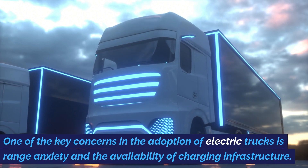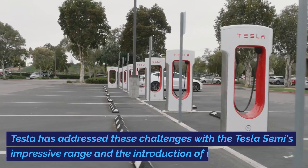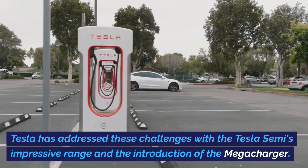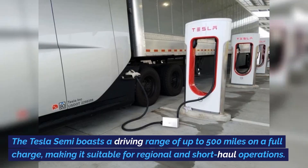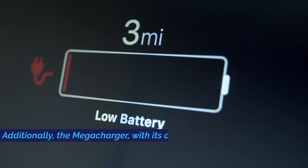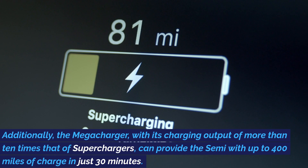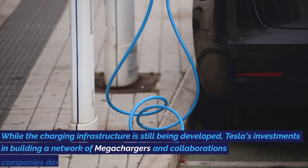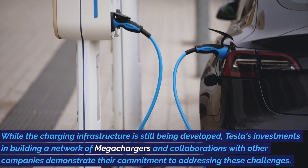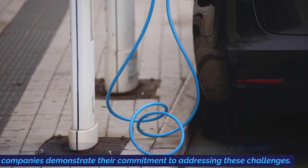One of the key concerns in the adoption of electric trucks is range anxiety and the availability of charging infrastructure. Tesla has addressed these challenges with the Tesla Semi's impressive range and the introduction of the Mega Charger. The Tesla Semi boasts a driving range of up to 500 miles on a full charge, making it suitable for regional and short-haul operations. Additionally, the Mega Charger, with its charging output of more than 10 times that of superchargers, can provide the Semi with up to 400 miles of charge in just 30 minutes.